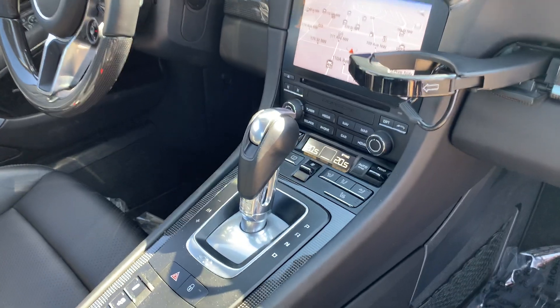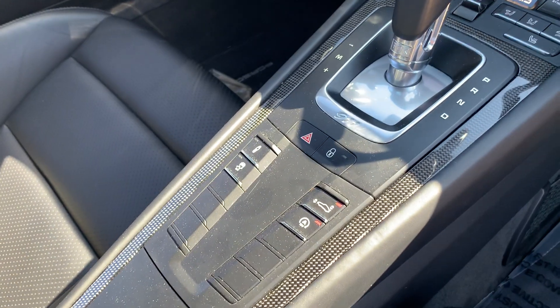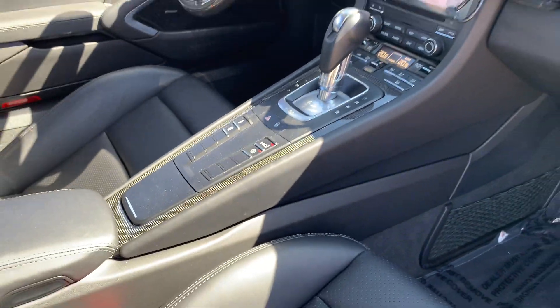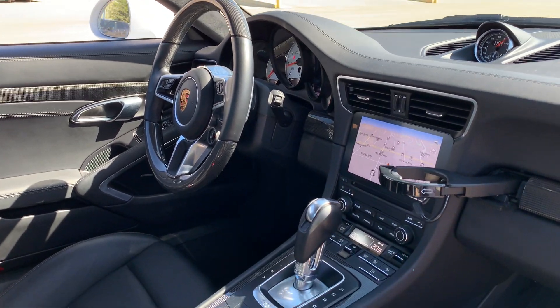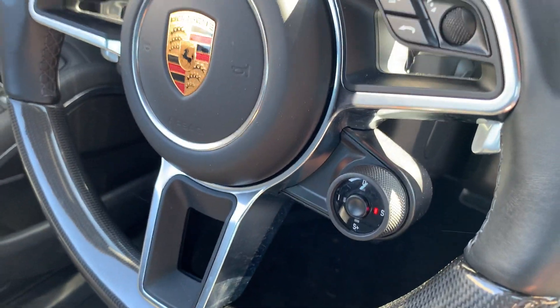We've got navigation equipped, dual zone climate control, heated seats on both sides. You can see your adaptive dampening suspension there, as well as your button for the front and rear spoilers. We've got a carbon fiber steering wheel with your Sport Chrono package, so you've got your adjustable drive mode selector just off the side of the wheel there with your sport response button.